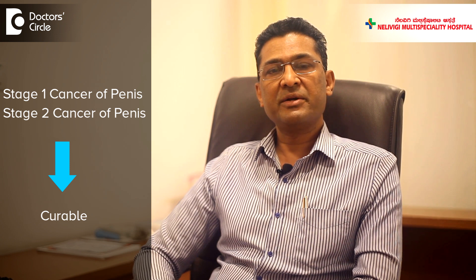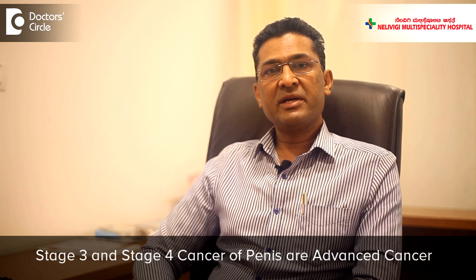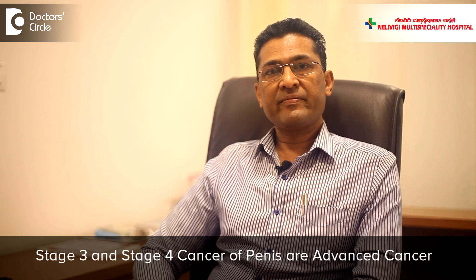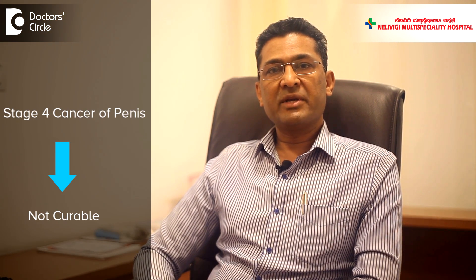What is the outcome for a patient with cancer of the penis? As a general rule, stage 1 and stage 2 cancers of the penis are curable. Stage 3 and stage 4 are advanced cancers. Stage 4 is usually not curable despite giving chemotherapy.